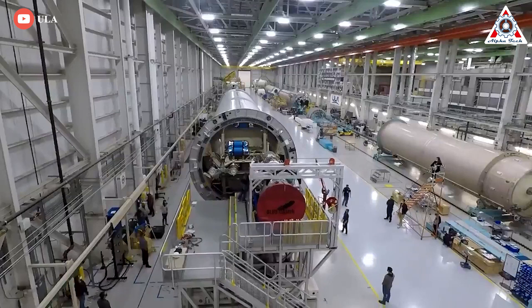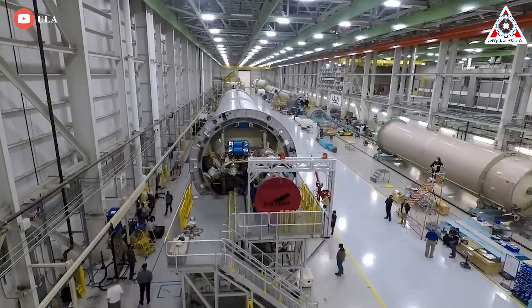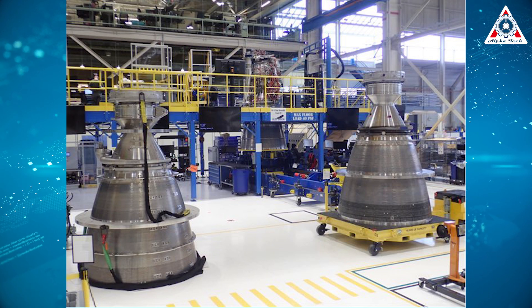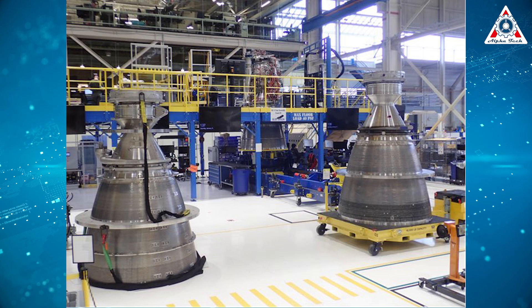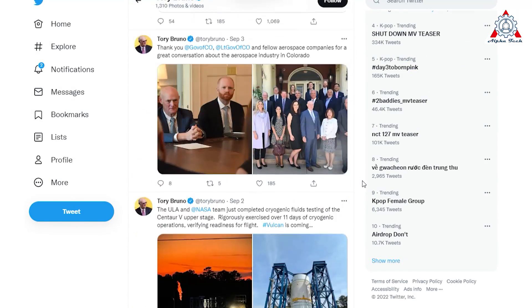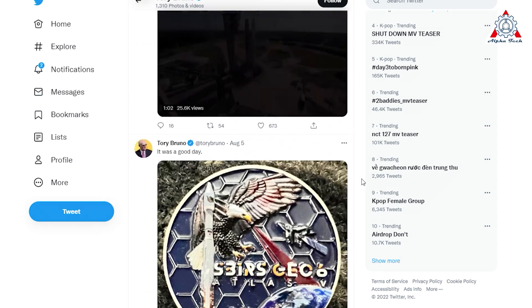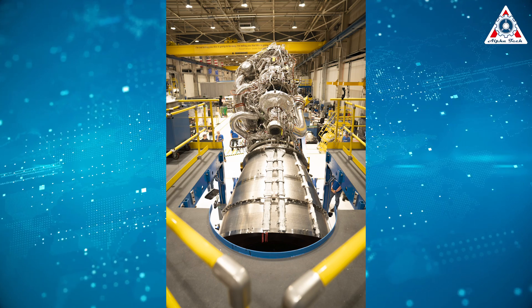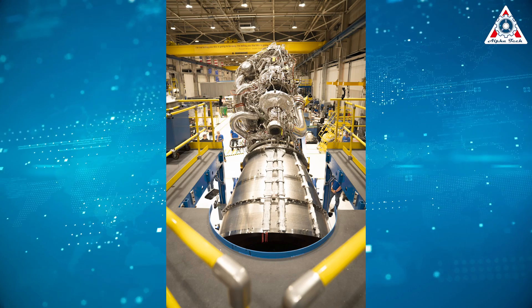Luckily, United Launch Alliance CEO Tory Bruno recently showed off the BE-4 engine progress. According to the update, the two flight engines needed for Vulcan's first flight will be delivered soon, and Vulcan should be ready to fly before the end of the year. A picture shows the freshly completed BE-4 engine in the stand at Blue Origin's factory — notably the first flight engine for Vulcan's first flight. Other photos show both flight BE-4 engines side by side. Bruno also revealed that the first flight engine (FE-1) is headed to Texas for an acceptance test firing, then on to ULA's rocket factory in Decatur, Alabama, where ULA engineers will integrate these engines into the Vulcan rocket for launch.